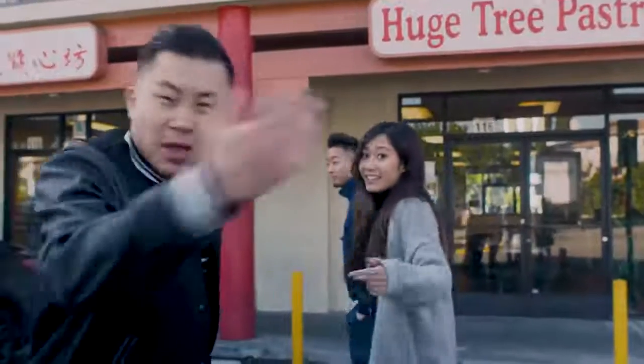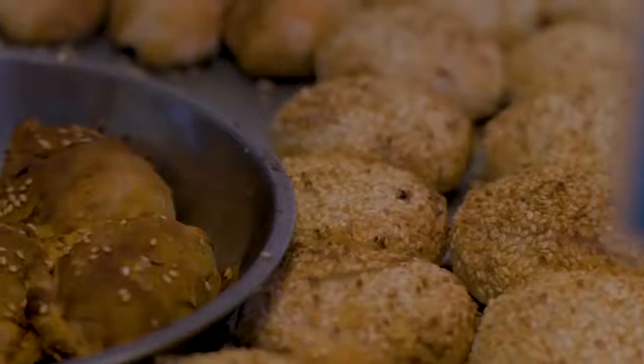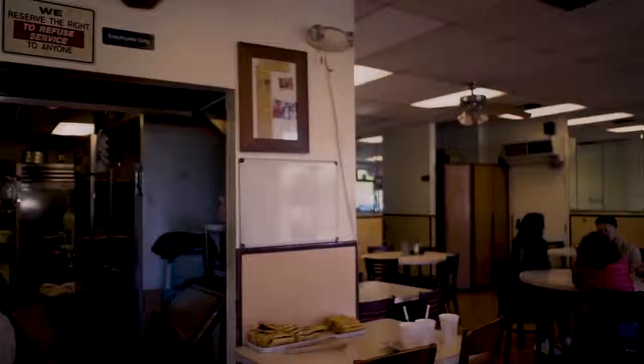It's Huge Tree Pastry. Huge Tree is crazy — I was just thinking about how huge it is. We've been coming here for 17 years. I just had a realization that I've actually been coming here for 20 years. My cousins all grew up in Monterey Park, and when I would visit them in California, we would come here.